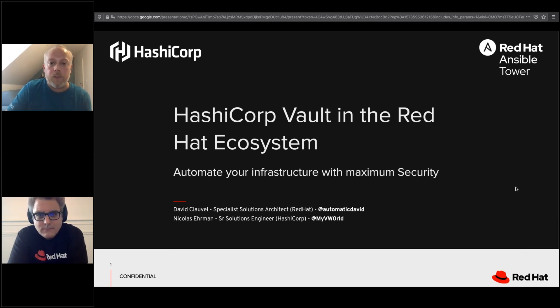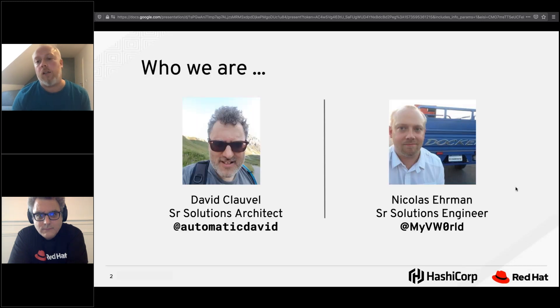Let's start with a quick introduction on who we are. I'm David. I work with Red Hat France, where I've been for about two years now, and I do mostly Ansible — almost exclusively Ansible stuff. I know Nikola quite well because he was at Red Hat and we've worked together before. My name is Nicholas Ehrman. I'm a senior solutions engineer at HashiCorp for almost one year now. I come from Red Hat, so we both have a very good understanding of automation, cloud, and everything-as-code inside your infrastructure.